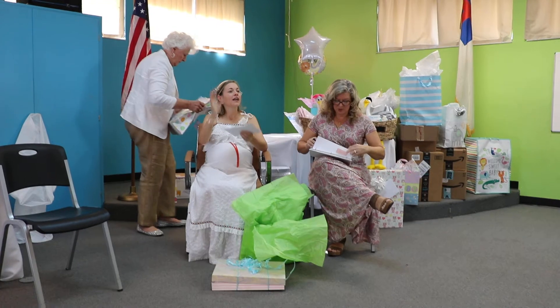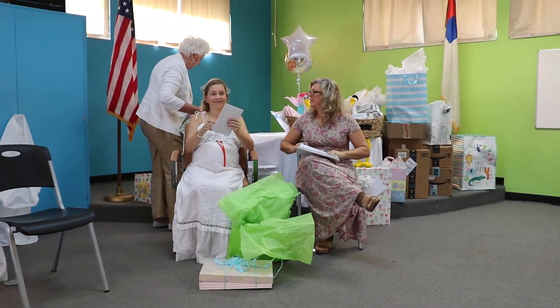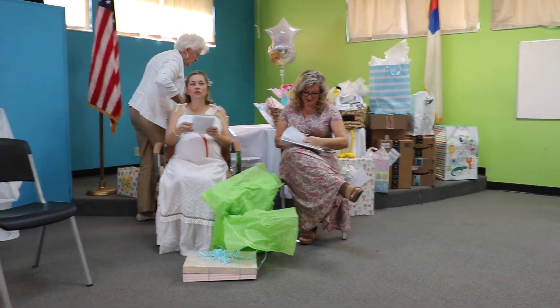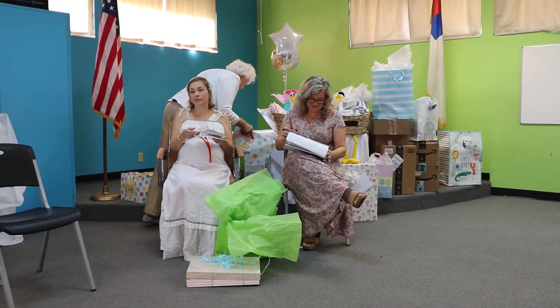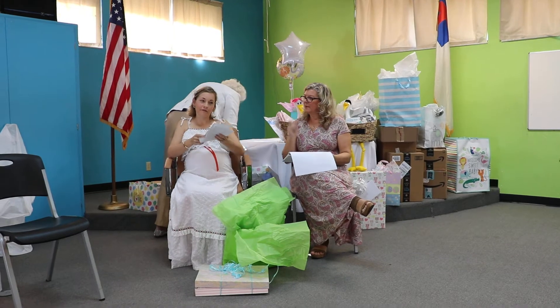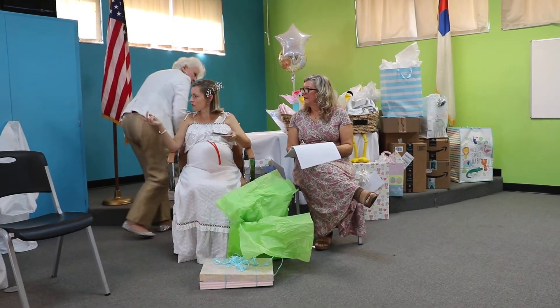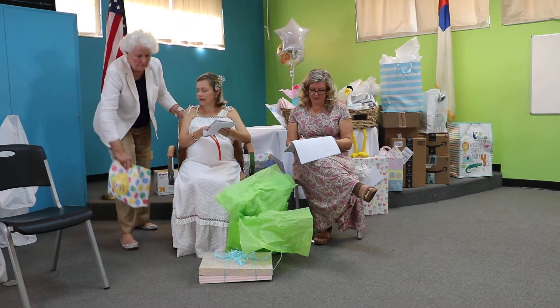Jordan. So, Jordan is on a month-long trip through the mountains and everything. This is... I can't see if she has... Okay.